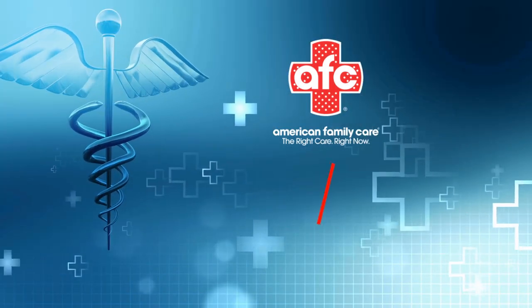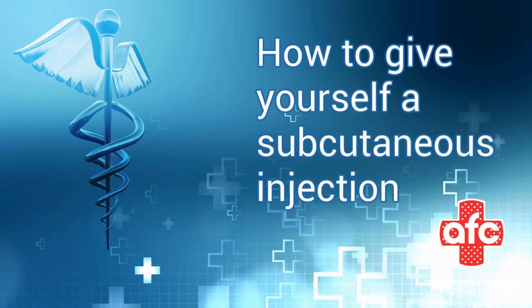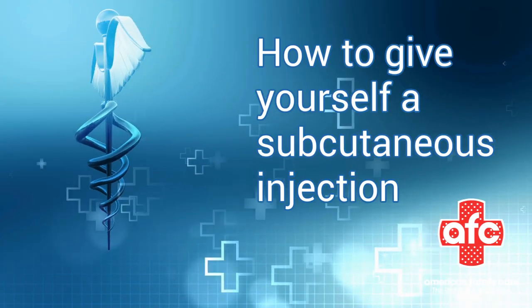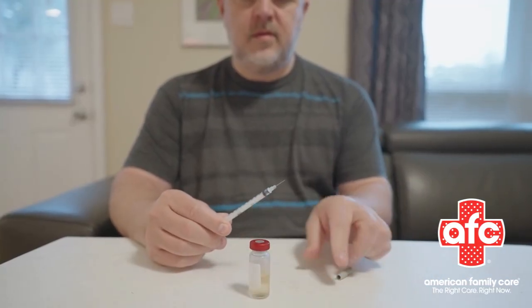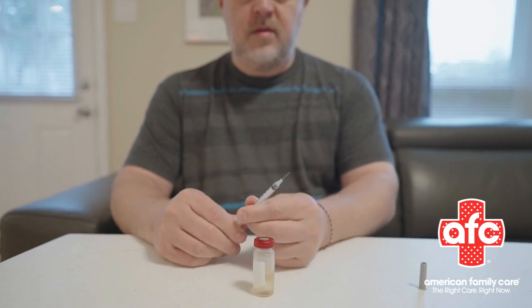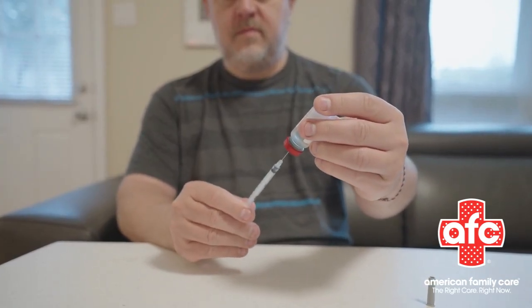Hey everyone! Welcome back to the Vital Signs vlog. Today we're tackling something that might make you a bit squeamish at first — how to give yourself a subcutaneous injection. These tips come from Riley Almaslecker, family nurse practitioner and clinic director at American Family Care Joplin. Let's break it down.